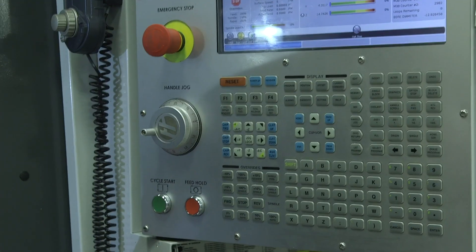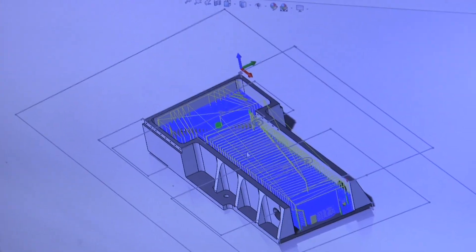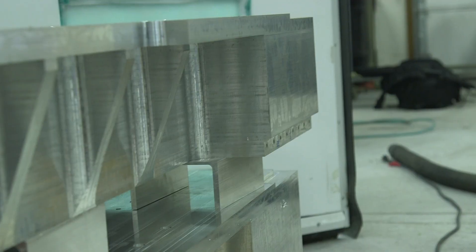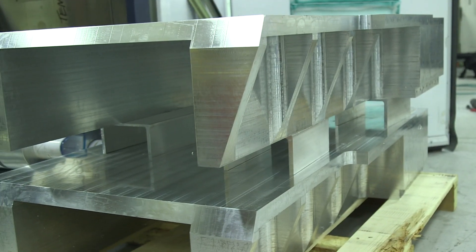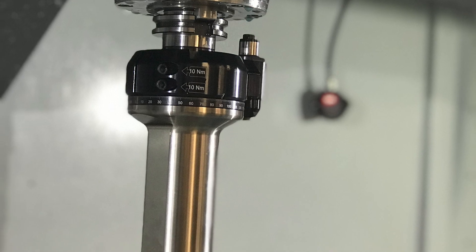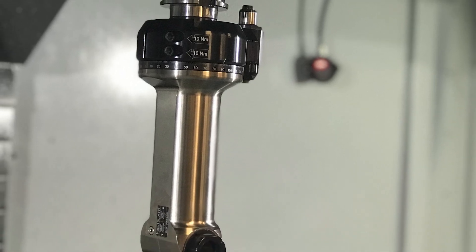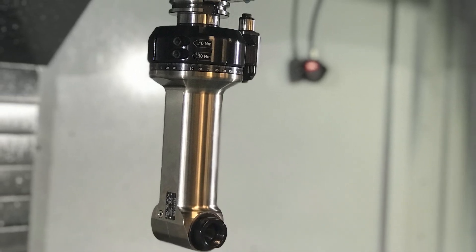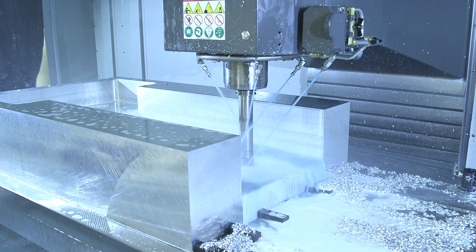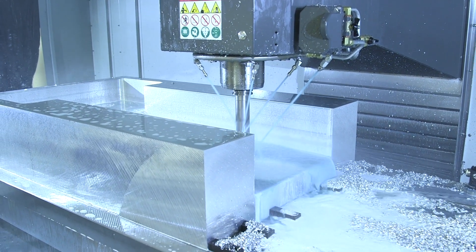By machining out of one solid block, it actually creates a stronger tensile strength in the material itself. We can also do everything at one time, one operation, rather than having to split it up into multiple pieces. That part used to take us about two weeks to manufacture, and now we've been able to knock it down to about a week.